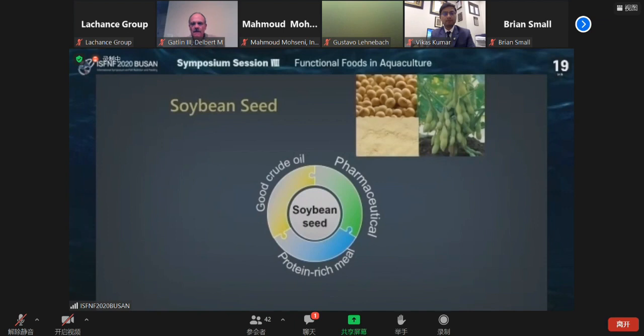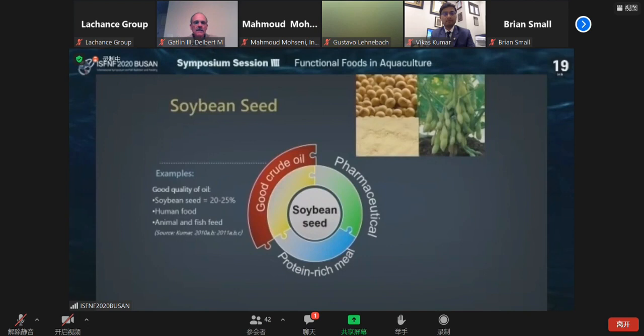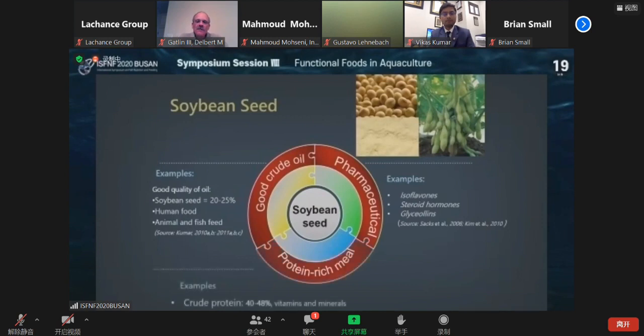What is the beauty behind it? Why is it the major player? Soybean seed provides almost 20 to 25 percent oil, which is good for human food and also for animal and fish feed. It is a good source of pharmaceutical compounds. Once you take out the oil from the seed, the leftover residue is called protein-rich seed meal. This rich seed meal contains 40 to 50 percent protein, which is well balanced with essential amino acids except lysine and methionine. It is a comparable protein source compared to other alternative feed ingredients in the aquafeed industry.